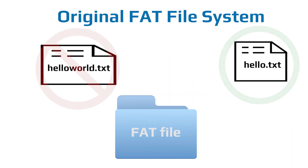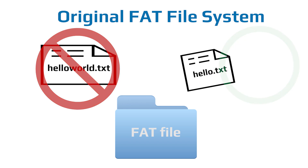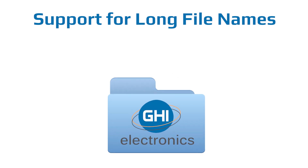The original FAT file system only supported file names up to 8 characters in length with a 3 character extension. Our file system solutions support modern long file names on FAT file systems.